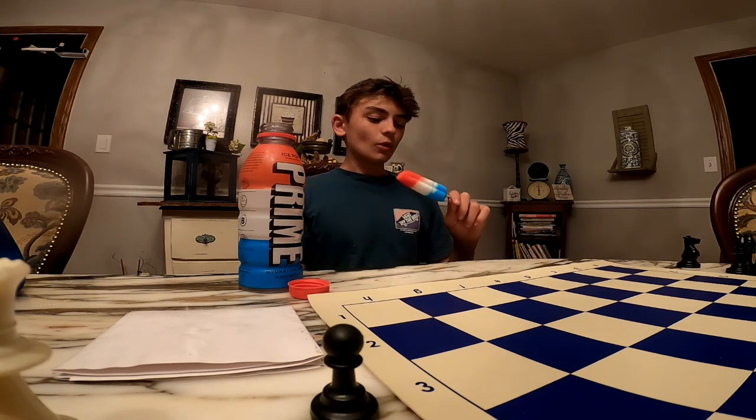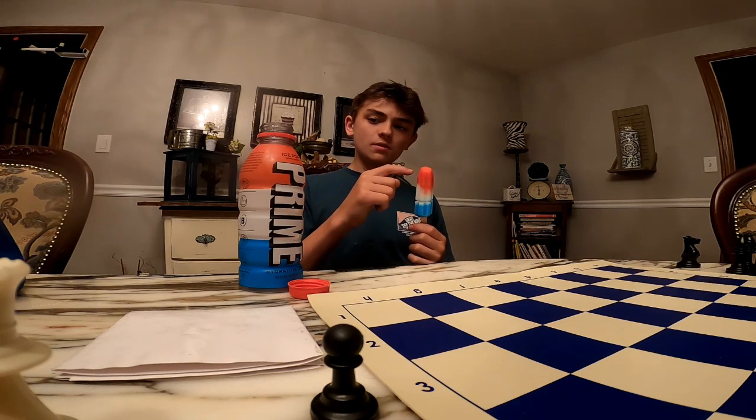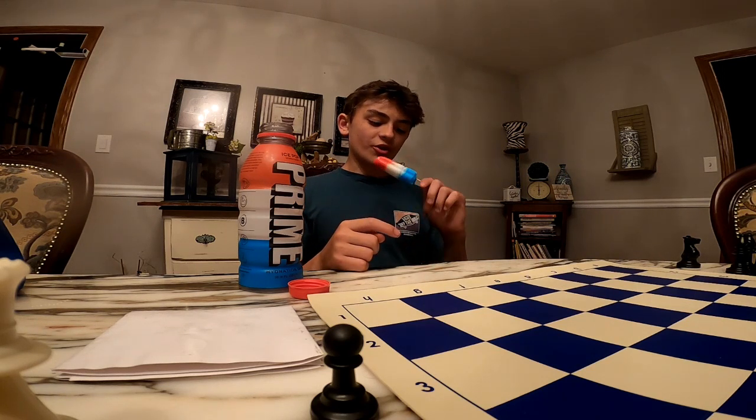Look at that cherry. This flavor — I know this is cherry, this is blue raspberry, this is strawberry I think. Why did I blow it?